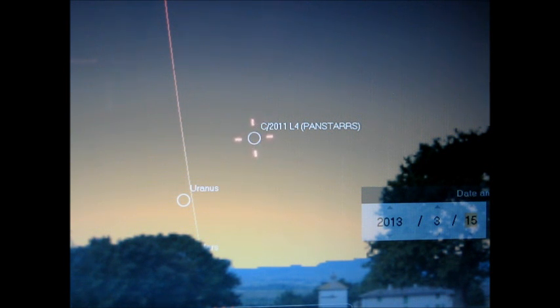L4 is a new comet — it's fresh right out from the Oort Cloud. The Oort Cloud is basically this giant cloud of rocks, ice, and dust in the far reaches of the solar system. That's where most of our comets are thought to come from. This is the first time L4 is coming into the inner solar system and being heated by the sun, so there's a lot of uncertainty with what it's going to do.